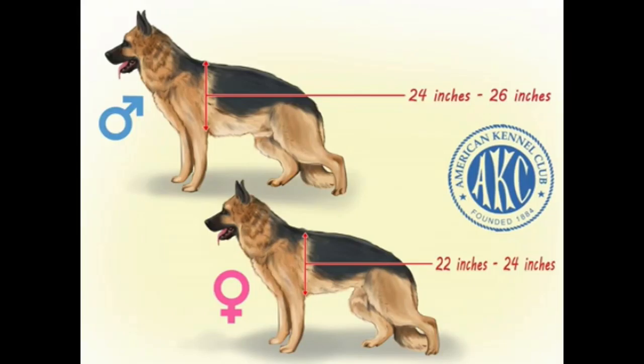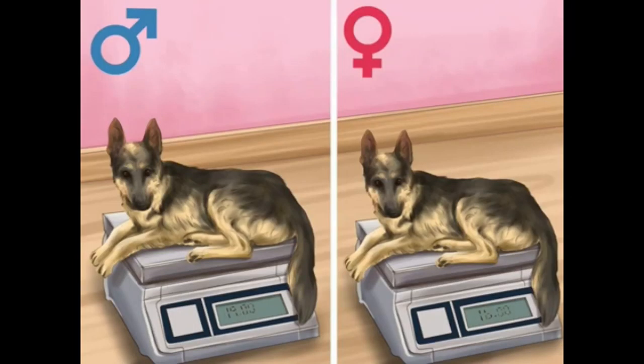Be willing to devote time to early training. German Shepherds are large dogs — the American Kennel Club's breed standard is 24-26 inches to the highest point of the shoulder blade in males and 22-24 inches in females. Males can sometimes be more territorial than females, though scent marking can be controlled with proper training. Females may be more protective of their pack or family, though this may result in jealousy of other pets.